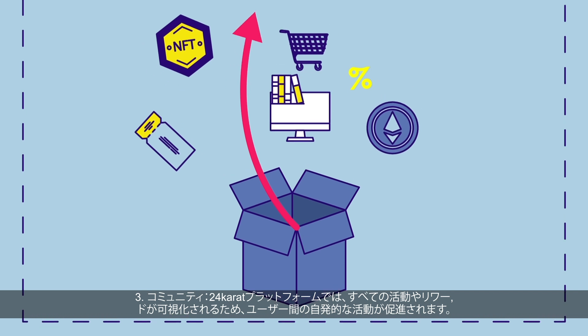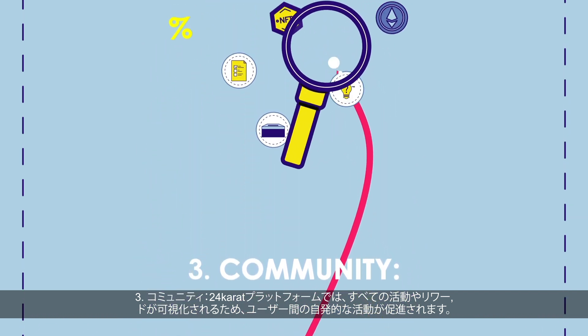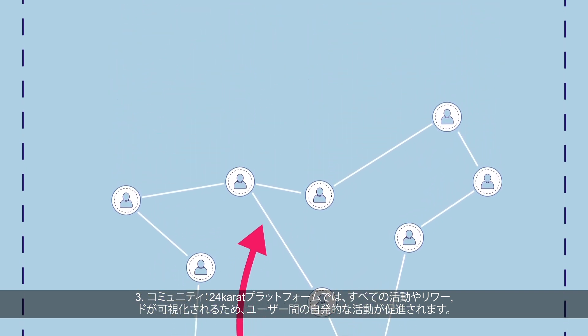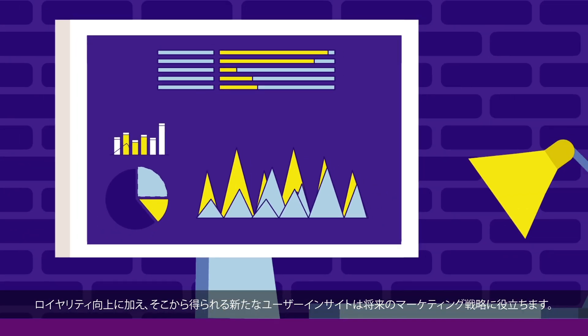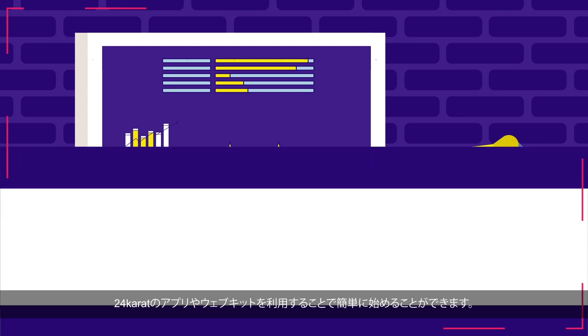3. Community. Our platform fosters transparency by making all activities and rewards visible to the community, encouraging spontaneous sharing and interaction among users. This not only helps brands build loyalty, but also provides valuable insights into user behavior that can inform future marketing strategies.